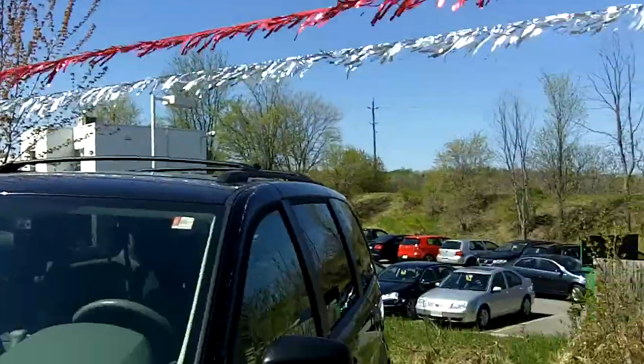Hi again everyone, Gord Smith here at Turpent Ottawa with 185 Robertson Road in Bells Corners. I'm Ottawa's internet guy and I want to show you another one of our new arrivals — a 2009 Dodge Caravan with Sto'n Go. Let's take a look at this beauty.